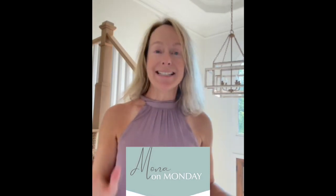Hey everyone, it's Monday and that means one thing. It's time for Mona on Monday, and today fresh off the presses I have a market update for 30022, because y'all know that I'm the queen of Johns Creek real estate. Let's take a look.